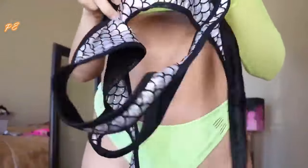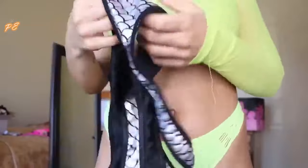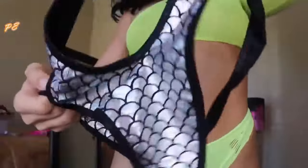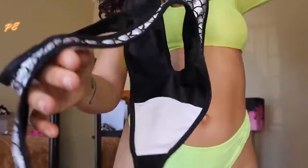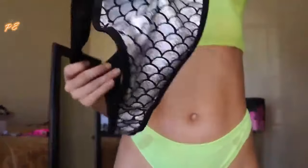Just one more — this next one I'm super excited to try on. It's like total mermaid vibes. It has more coverage in the front so it's not super revealing, and the back is more like a thong. It's actually just a one-piece.